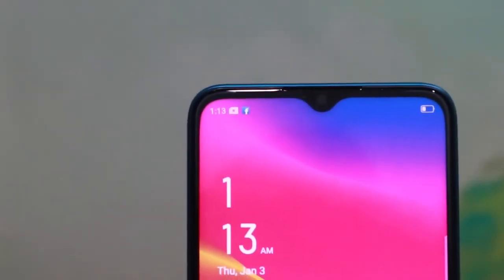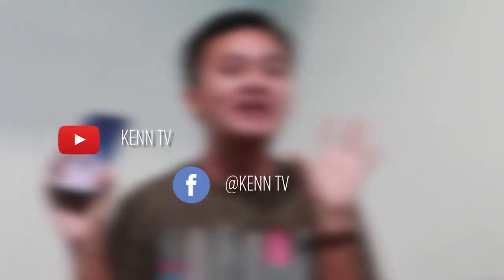Please do subscribe to my YouTube channel KenTV. Keep following and liking me on Facebook at KenTV and on Instagram at Kenneth Mel. See you on the next episodes — bye!